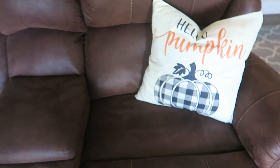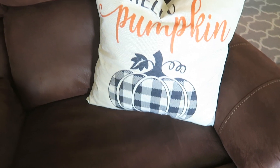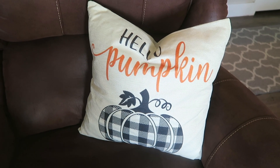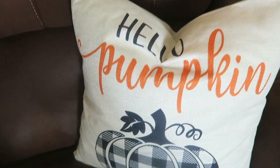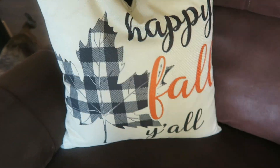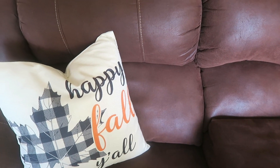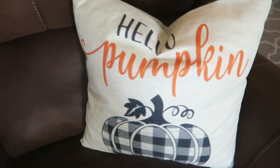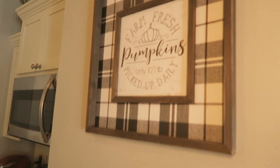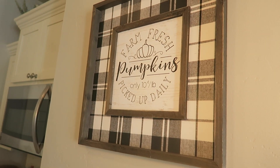This is new — I have these two pillow covers. I just put them on top of these pillows I had. I had black and white checkered pillow covers on these pillows, so I took those off and put these on there. I wanted to get these because it still has the black and white checkered pumpkins, but then it says 'hello pumpkin' on this one, and this one has 'happy fall y'all' with buffalo check on the leaf. Because I actually have some other stuff that has buffalo check as well. I wanted this because it had a little pop of orange in it — just a little orange on the fall, and orange on the pumpkin. I'll show you real quick — the sign we got at Hobby Lobby last year: 'Farm Fresh Pumpkins, Picked Up Daily, Only 10 Cents a Pound.' So that has the buffalo check there on that.